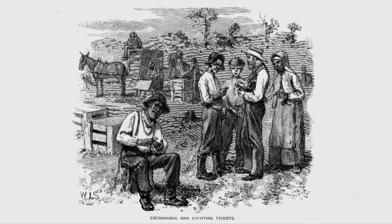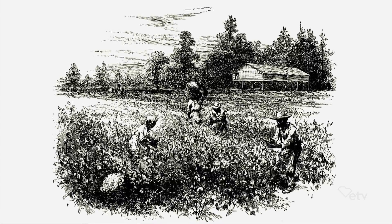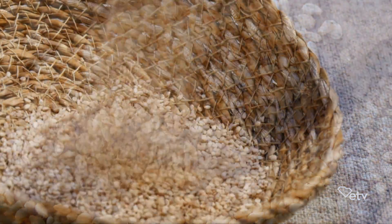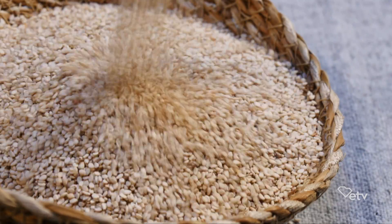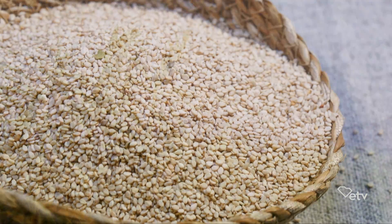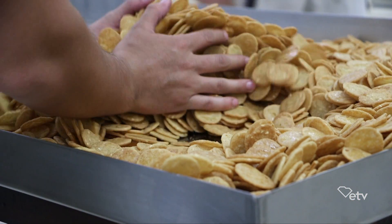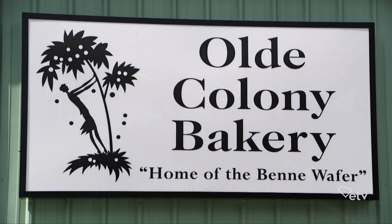In the 1700s, African slaves brought beni staples to the United States, specifically the South — items like peanuts, okra, collard greens, and the beni seed, also known as the sesame seed. The history behind the beni wafer is that the seeds were brought to this country by the Bantu tribe and planted outside of their huts. They planted them all along the coast, supposedly to bring good luck, and eventually they started to make a little thin wafer with sugar and seeds — and thus it was born.